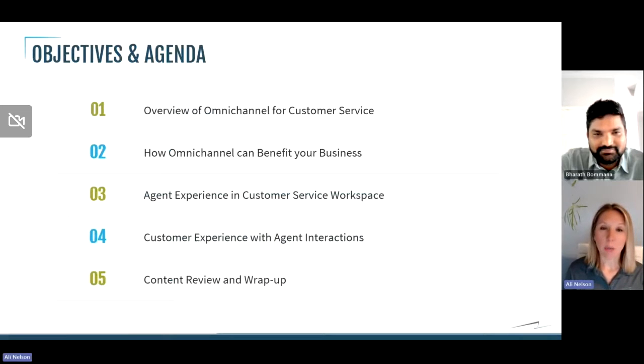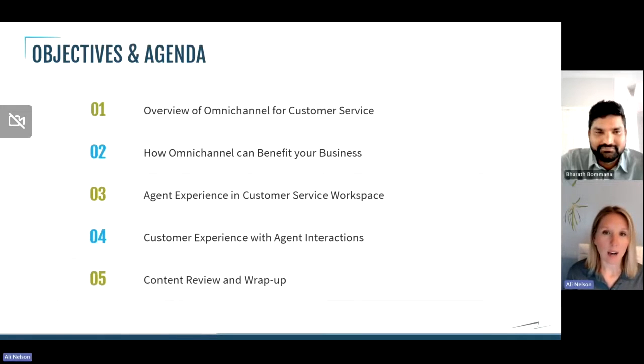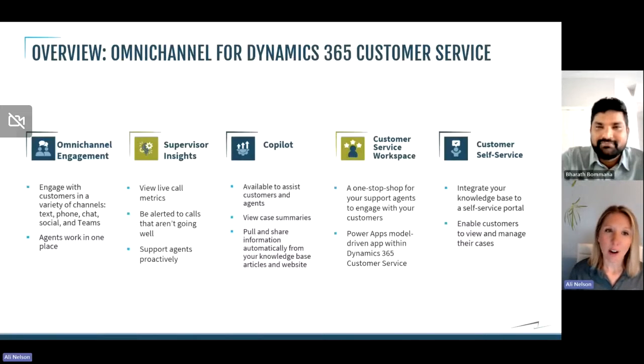So today, to give you an idea of what we're going to go through — we're going to start at the very beginning. If Omnichannel is a new word to you, we'll describe what that means and give you a brief overview of the offerings included with Omnichannel for customer service. Then we'll talk about how Omnichannel can benefit your business, the types of businesses this works for, the types of people that use the application, and all of that good stuff. After we lay the foundation, we'll highlight how the application works, showing you the agent experience and the customer experience within Dynamics 365 customer service, including some tidbits on how to configure certain items within the system.